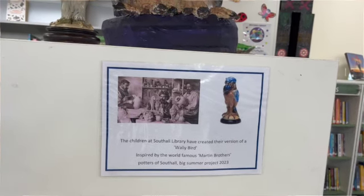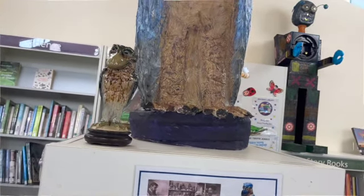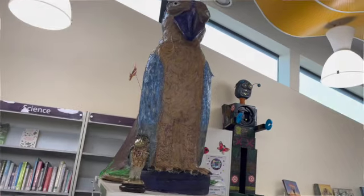At Southall Library a number of staff and children put together a large scale Wally Bird earlier this year and it's on display for everyone to see in the children's section at Southall Library.